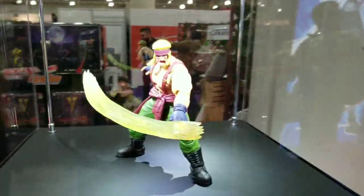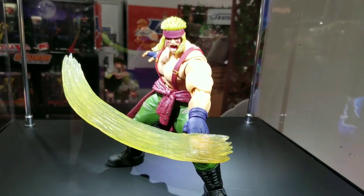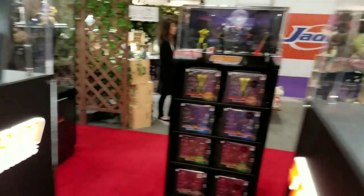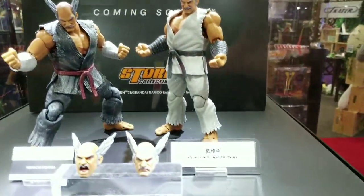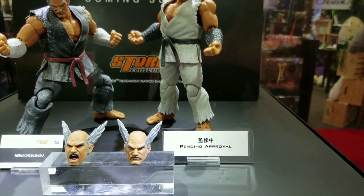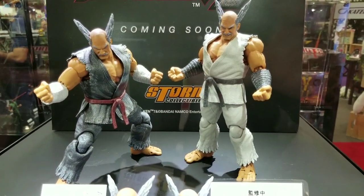So a lot here at Storm. Here you have Alex from Street Fighter V. And from Tekken 7 — Heihachi's been out. I believe he's been in every single Tekken game.